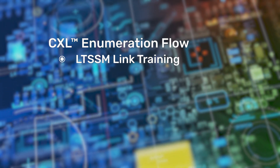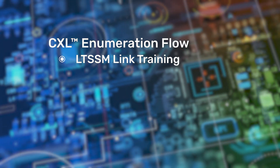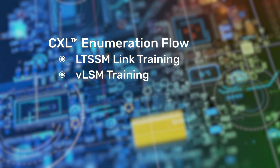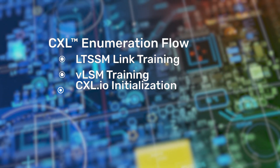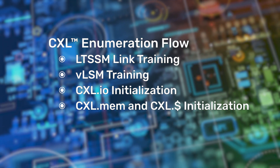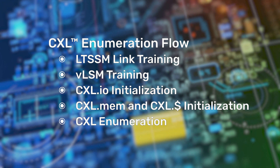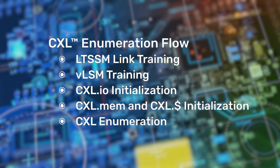First, the link LTSSM training happens. In this process, the physical layer is initialized and alternate protocol negotiation is used to enable the CXL protocol. Next, FLTSSM training happens, which initializes the Flex Bus Mux layer of the CXL stack. After that, the data link layer is initialized for CXL.IO and CXL.mem. The last step is CXL enumeration, where the host sends packets to the device to discover the configuration of the device.